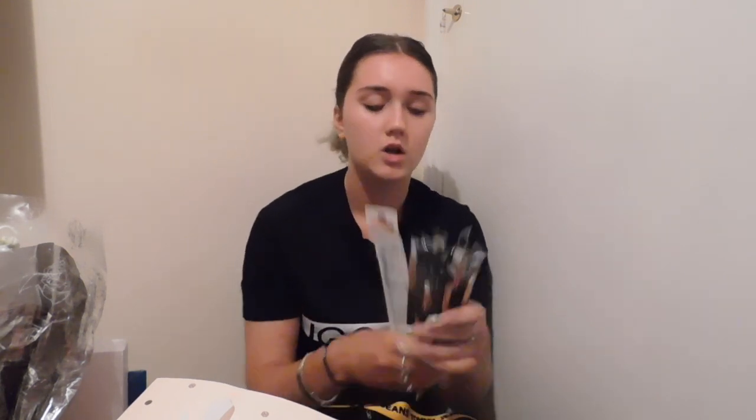The last stuff is all these eyeshadow brushes that I got. I need eyeshadow brushes so bad — I literally use the same three brushes, sometimes just one, and obviously that makes your eyeshadow look rubbish. So I got all of these and I'm so excited to try them out. They're all in different sizes and this blue one looks so good.